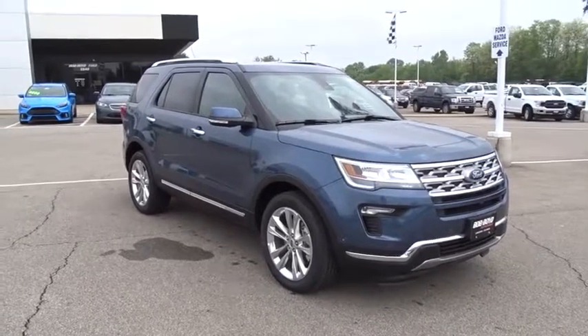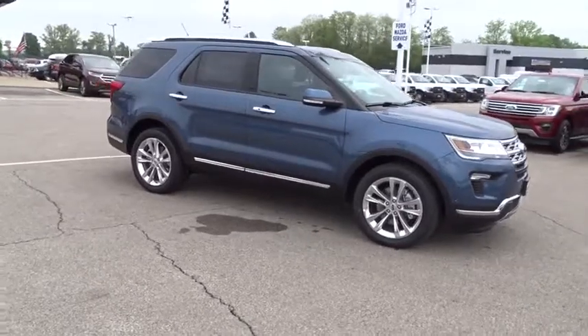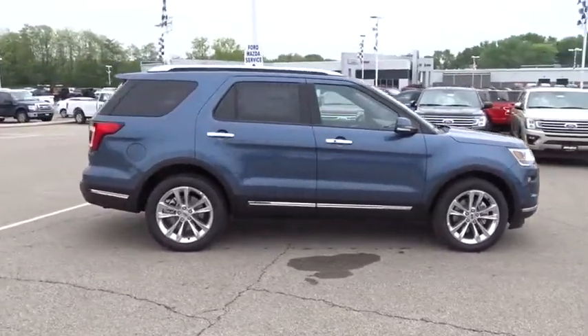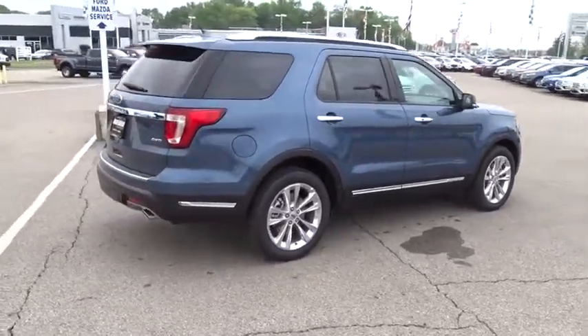2018 Ford Explorer. You've got a lot of capabilities to call on in a Ford Explorer. Don't underestimate your choices. This vehicle has less than 200 miles. Here are some of this vehicle's great options.